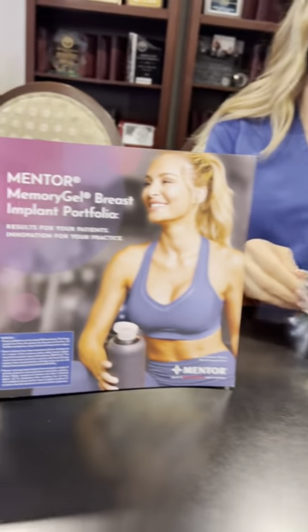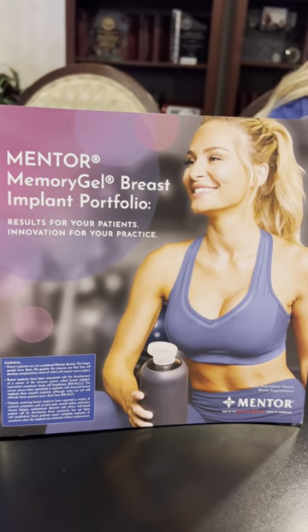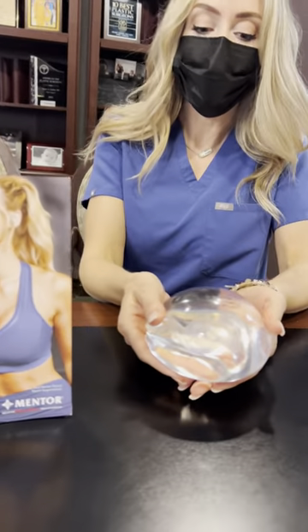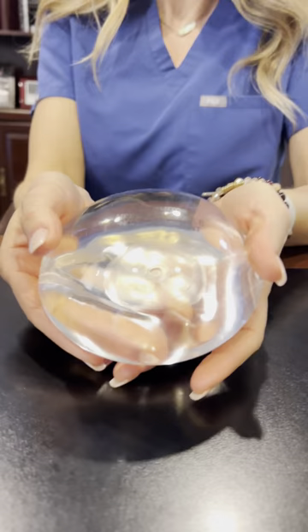Janelle is here from Mentor Corporation — she is very important in my practice. Mentor silicone implants are one of my favorites, and this is called the Mentor Memory Gel Boost. She's going to tell us a little bit about why this is a special implant.